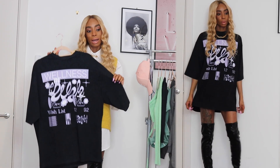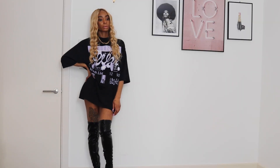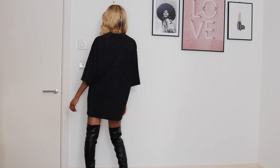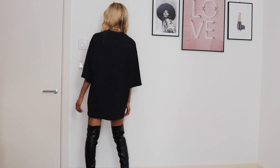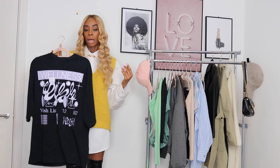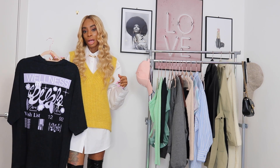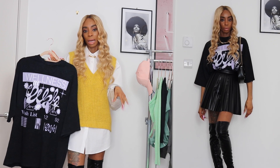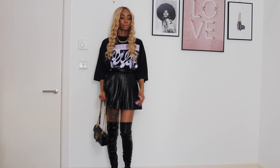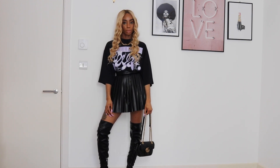The first clothing piece I want to talk about is this black acid wash t-shirt. I got it in a size 6 — definitely stick to your size because the fit is pretty oversized. I love how this shirt looks on its own with a knee-high boot, and you can throw a jacket over it for spring. It also looks super cute with a mini skirt — I wore it with a lovely black pleated leather mini skirt and the combination looked really nice together.